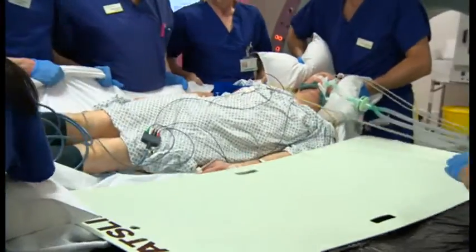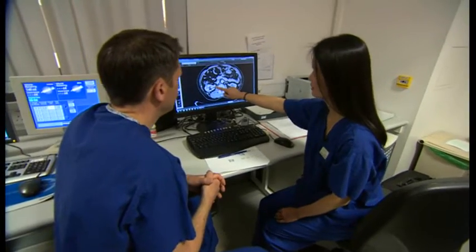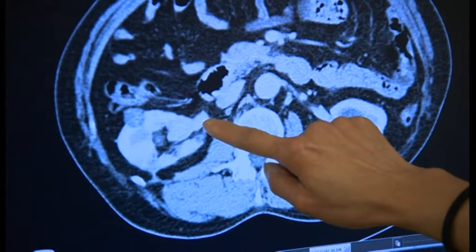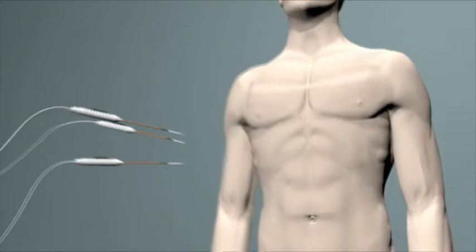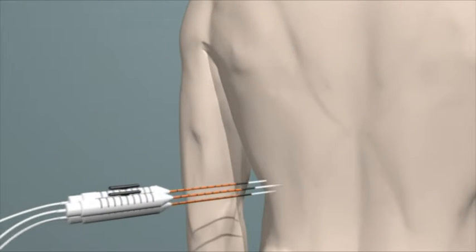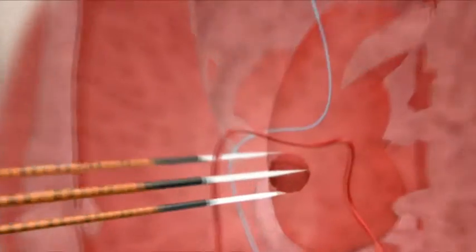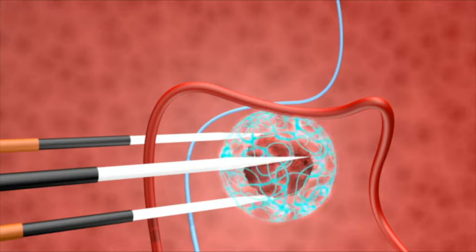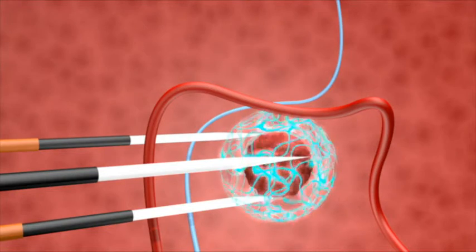Conventional treatments that would either freeze the tumour or burn it aren't suitable, because the location of Alan's tumour means nearby vessels and structures could be damaged. So doctors have decided to use a new procedure. The treatment works by positioning special needles known as nano-knives in or around the tumour in the kidney. A series of electrical pulses are then fired between the needles, causing microscopic holes to be punched into the cancer cell walls. The tumour is destroyed without causing damage to surrounding blood vessels or structures.